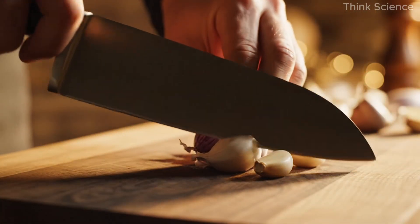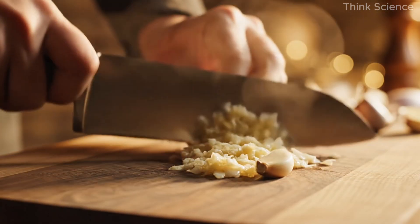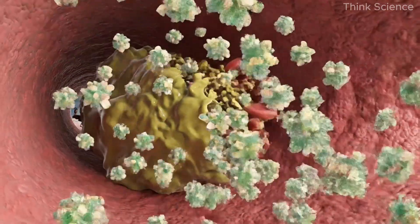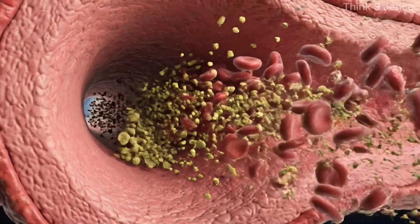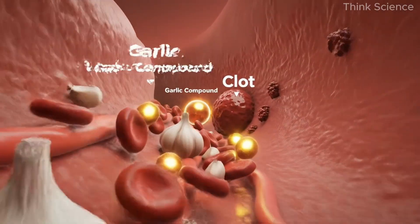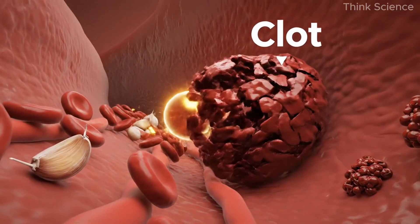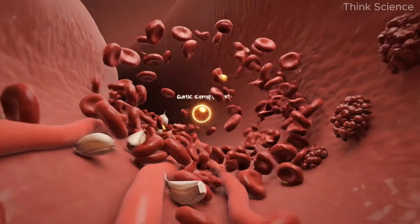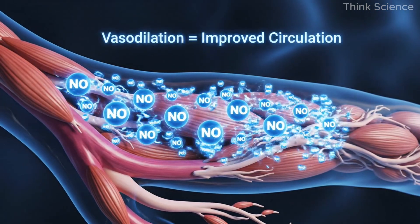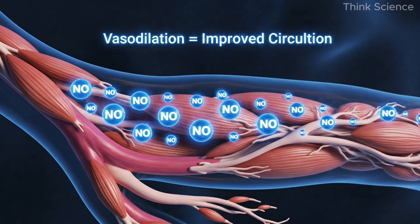Finally, there's garlic — one of nature's most potent cardiovascular allies. Whether fresh, powdered, or fermented, garlic helps thin the blood, lower pressure, and reduce the risk of clot formation. Its natural sulfur compounds have antimicrobial and antibiofilm properties, preventing harmful bacteria from taking hold inside the bloodstream. Garlic also promotes the production of nitric oxide, a molecule that relaxes and widens blood vessels, improving circulation and reducing strain on the heart.